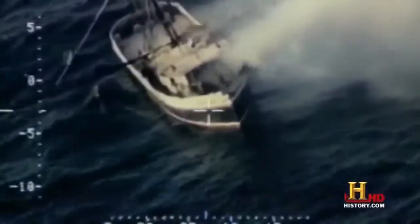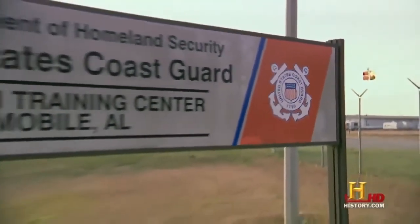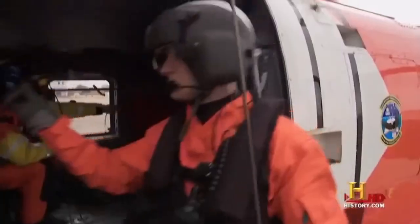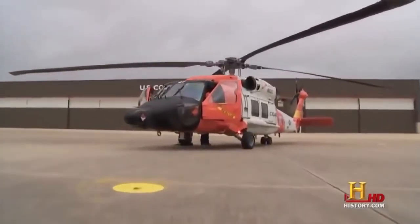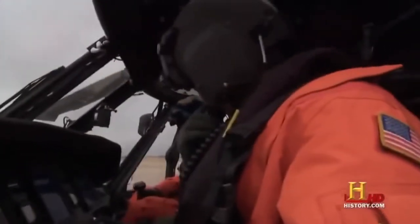The helicopter allows the Coast Guard to do the rescue part of search and rescue — we could always go find somebody with some other kind of asset, but the helicopter is really what lets us go out, get somebody, and bring them home. At the U.S. Coast Guard Aviation Training Center in Mobile, Alabama, pilots and crews learn to fly the MH-60T Jayhawk — a variant of the Navy's SH-60 Seahawk with key modifications that allow it to fly in extreme weather to perform water rescues.